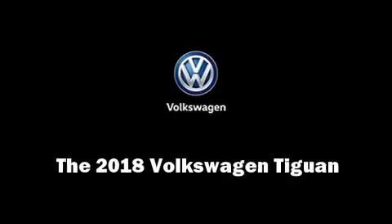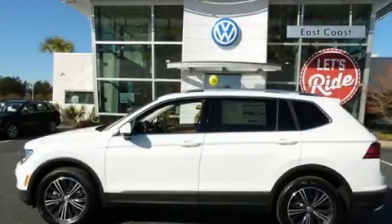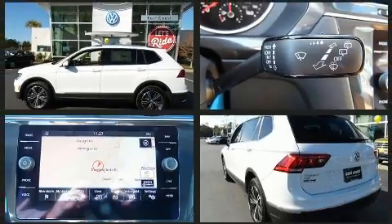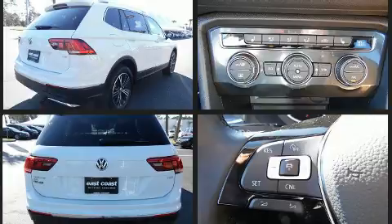Introducing the 2018 Volkswagen Tiguan. Under the hood, you'll find a four-cylinder engine with more than 170 horsepower, providing a smooth and predictable driving experience. A turbocharger further enhances performance while also preserving fuel economy.